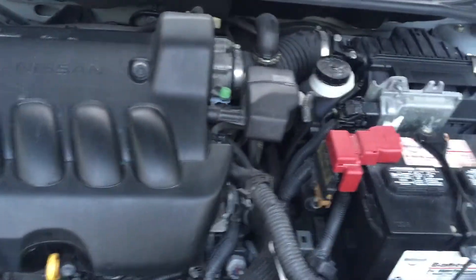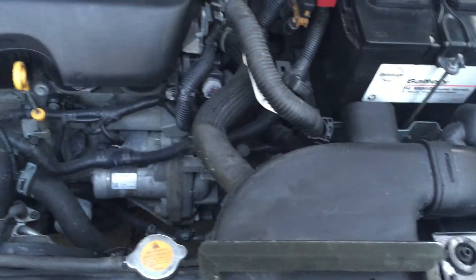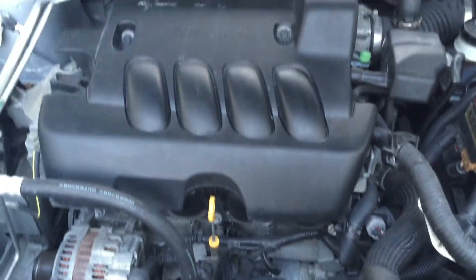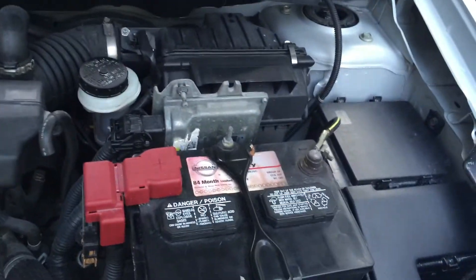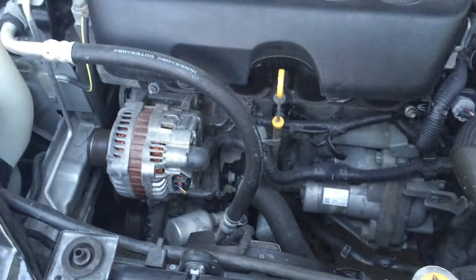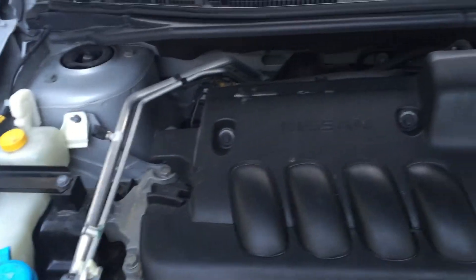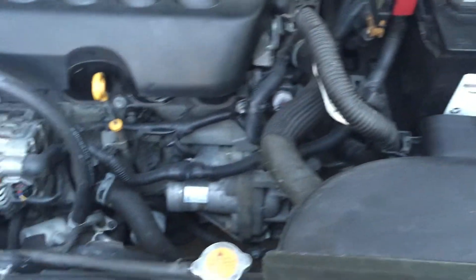The engine is nice and quiet. Nissan doesn't make the quietest engines anyway, but it's a nice engine. I don't know if you can hear it, but it's right there — very low. This car is in excellent shape. I know I say that about a lot of my cars, but all our cars are in excellent shape — we don't sell nonsense.